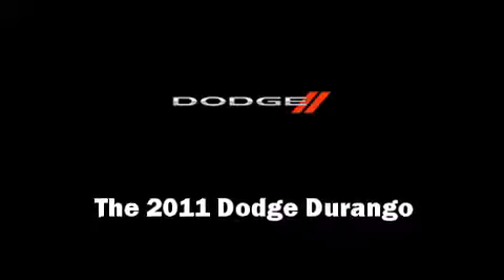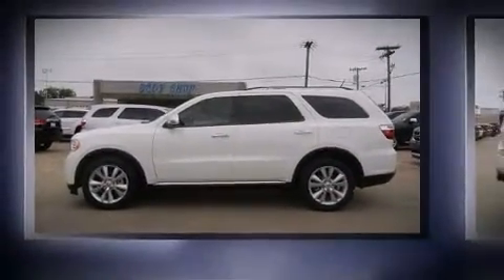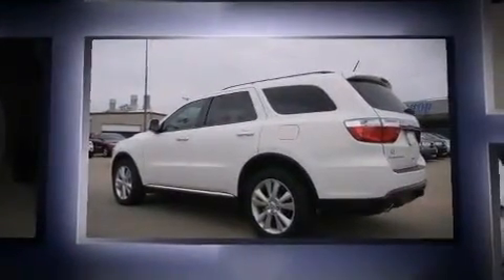You can expect a lot from the 2011 Dodge Durango. It features an automatic transmission, rear-wheel drive, and a powerful eight-cylinder engine.